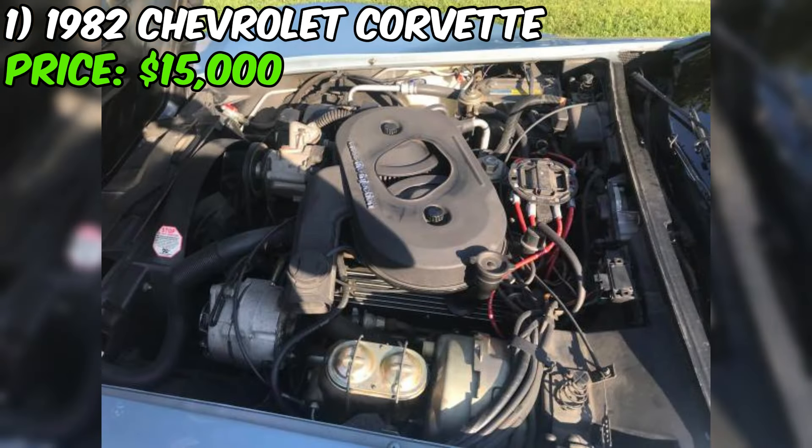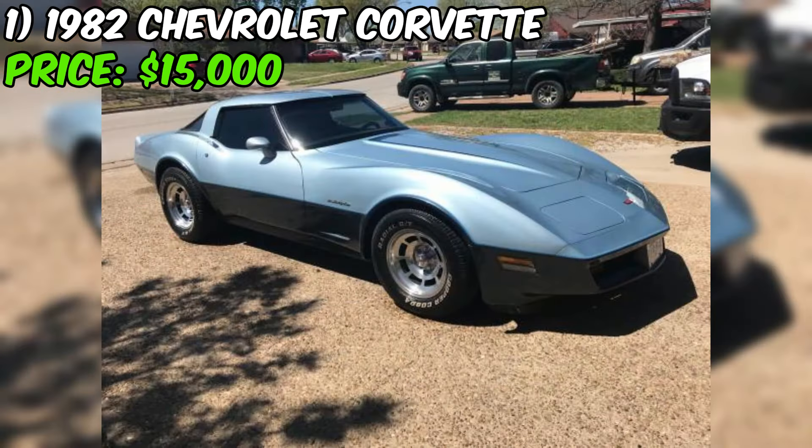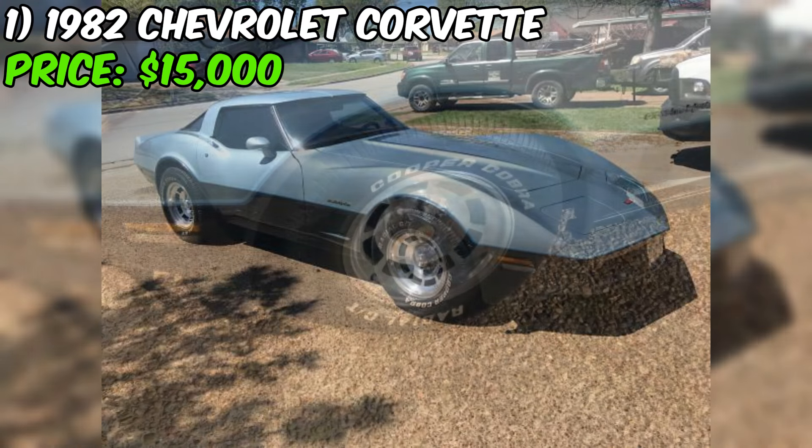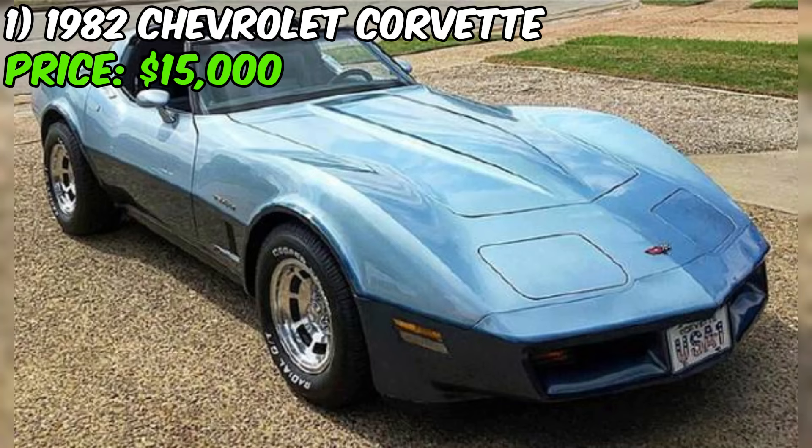This particular 1982 model is a late C3, benefiting from years of refinements and improvements over earlier models. By this time, the Corvette had become more comfortable and reliable, while still retaining its high-performance roots. It was powered by a 5.7-liter 350-cubic-inch V8 engine, known as the Crossfire Injection Engine. While not the most powerful engine in Corvette history, it still produced a respectable 200 horsepower and plenty of torque, making it a blast to drive.